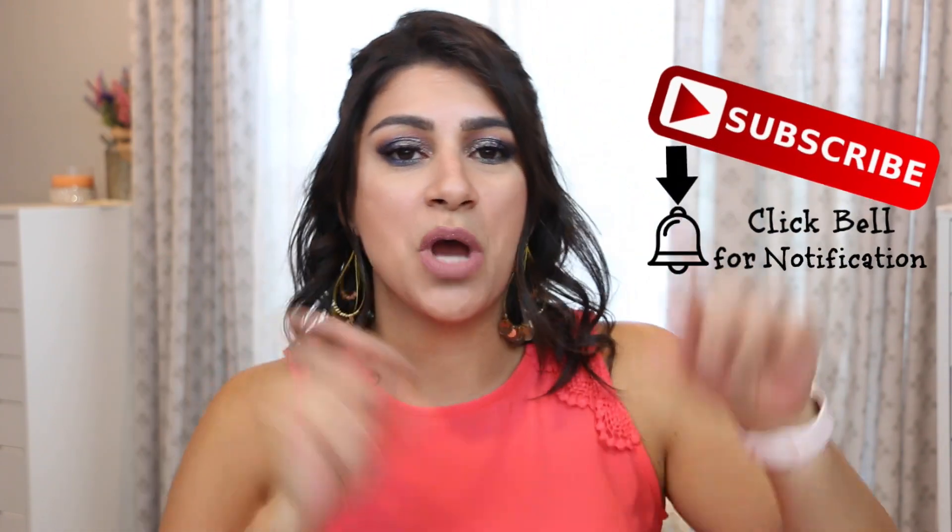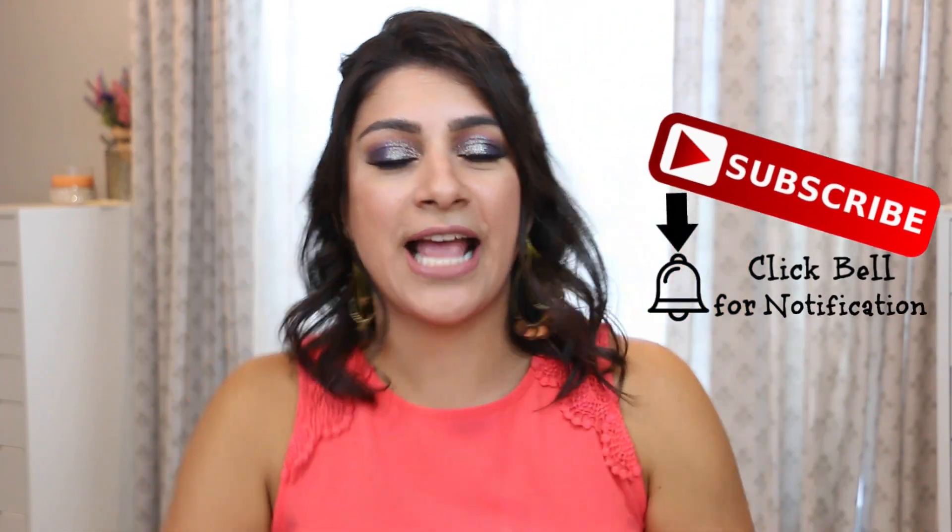If you're new to my channel, welcome to the familia. My name is Alejandra. I'm an eyeshadow enthusiast with a passion for Japan. If that is something that interests you, subscribe and join us. And now without further ado, let's get on with the favorites.